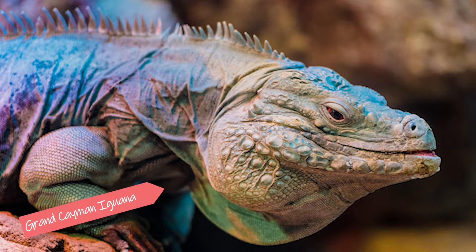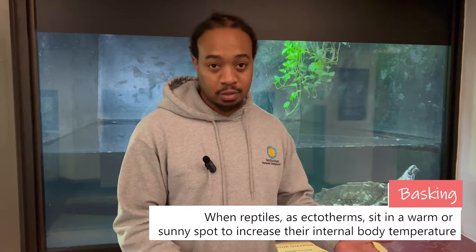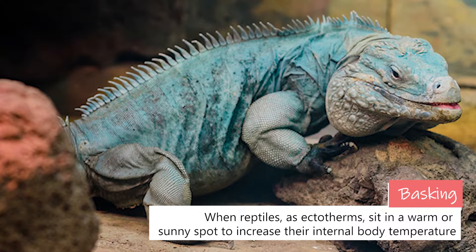One thing we tried with our Grand Cayman iguanas was increasing their basking temperature — the hottest spot in the exhibit that they can access. Through observation, we learned that a 150 degree basking spot is too hot, but a 120 degree basking spot is perfect.